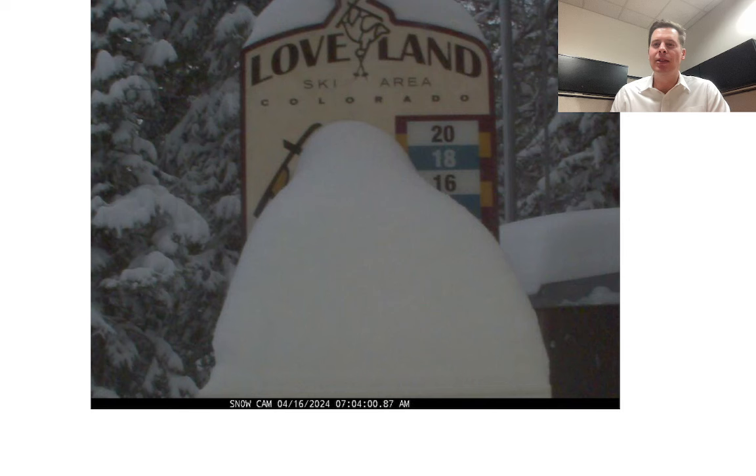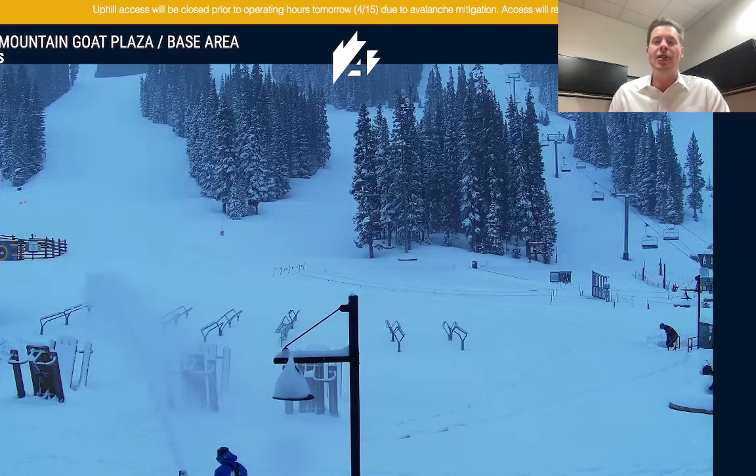Meteorologist Chris Tomery here with this morning's mountain weather update, and we got it here in Colorado — it is a powder day. Look at Loveland. This is one of the biggest 24-hour snowfalls we've had all season. 10 inches — I think that's probably a minimum — but 10 inches up there at Loveland Ski Area, still open for skiing. Arapahoe Basin, just over the pass, reporting 13 inches in the last 24 hours. You can see the guy snow blowing there. So this is a good storm. On April 16th, it is a powder day.